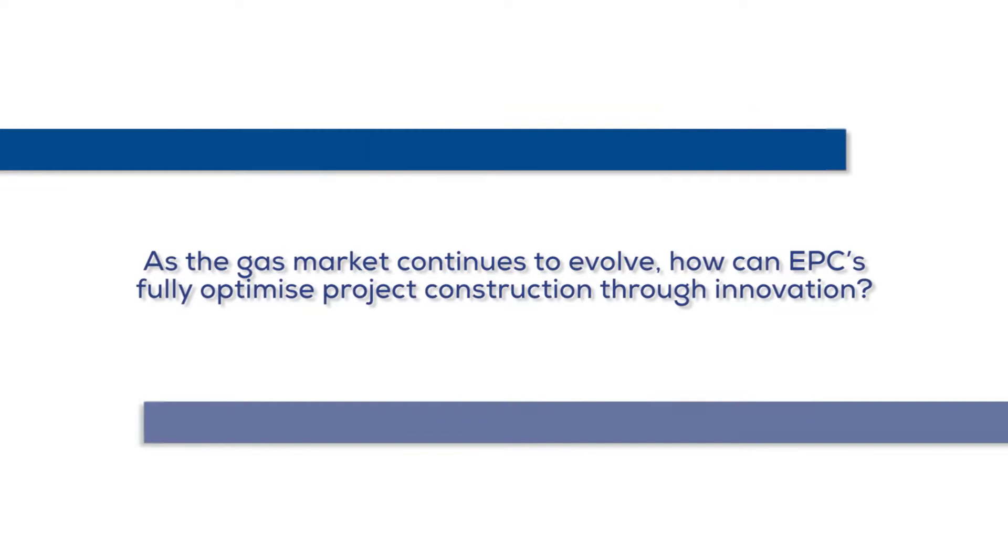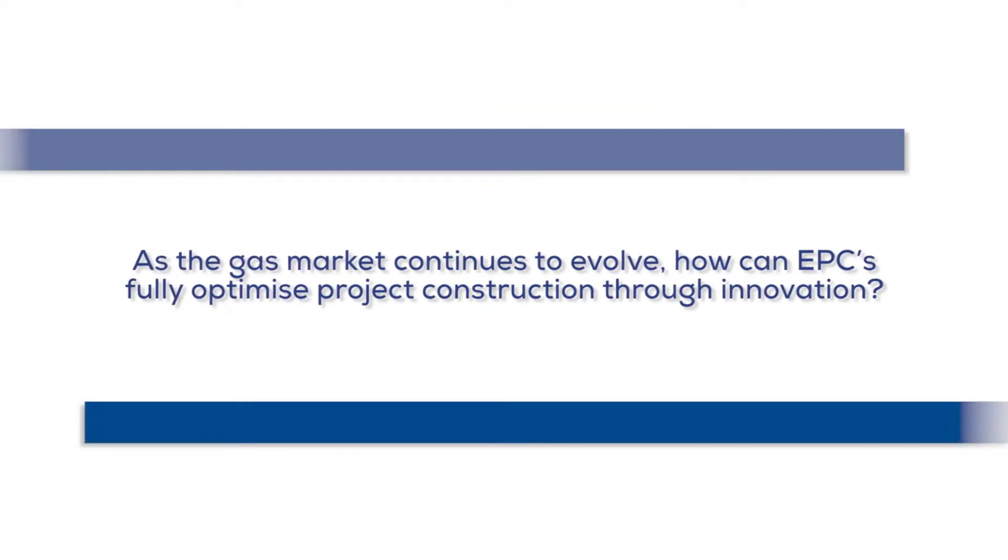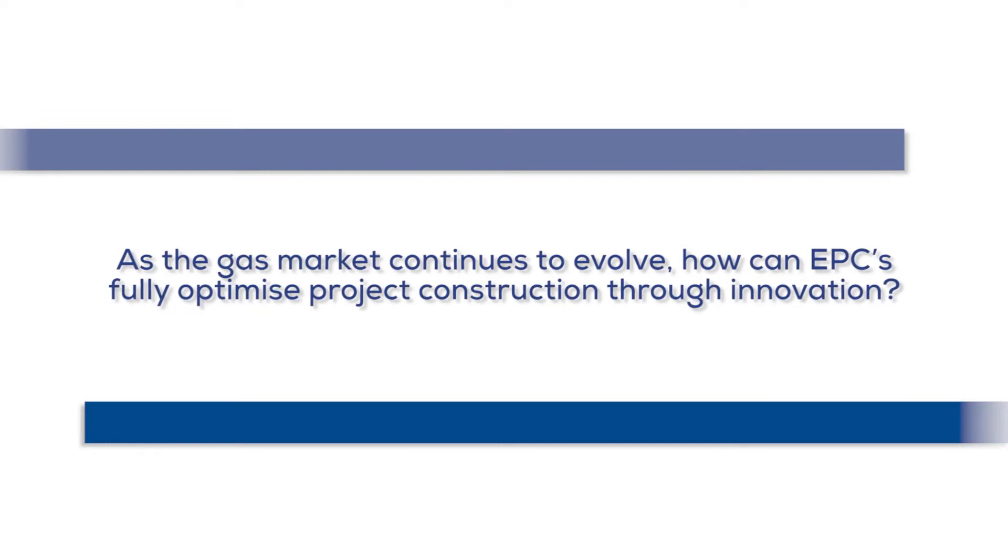As the gas market continues to evolve, how can EPCs fully optimise project construction through innovation?